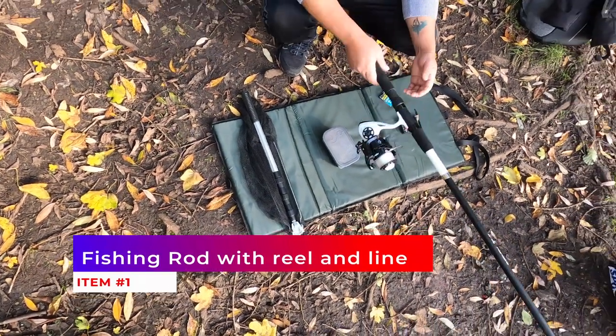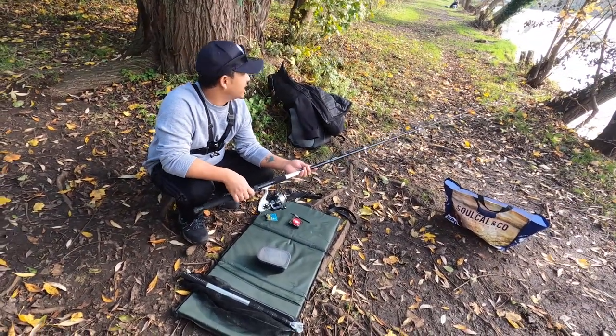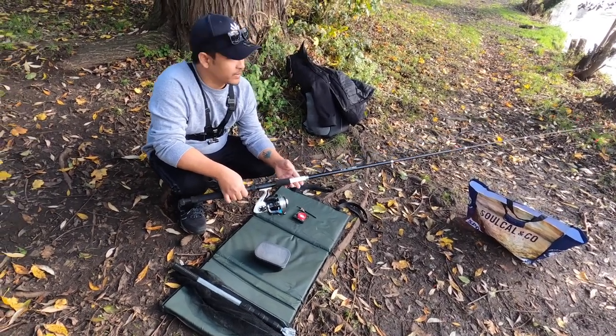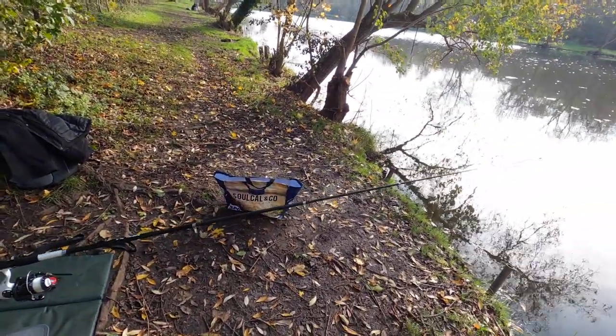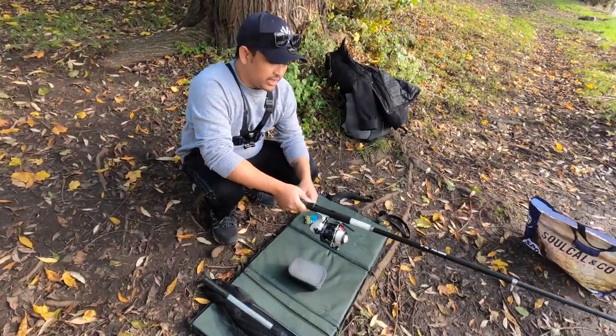The first thing you will need is definitely a rod. This is called a telescopic rod. The reason it's called telescopic is because you can pull it down and make it shorter, and it's very convenient to travel with. I'm planning to get another rod because I've got a license for two rods, and that should give me some benefit while catching fish.